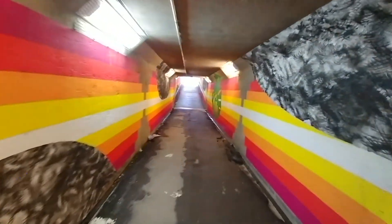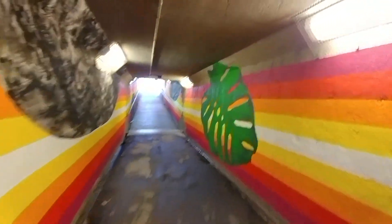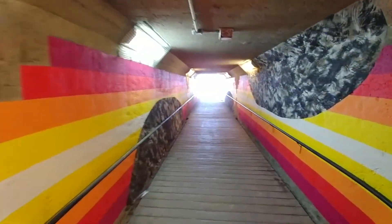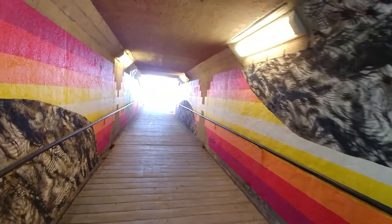But this one is definitely the most colorful of them all — beautiful murals and whatnot here on each side of the tunnel.